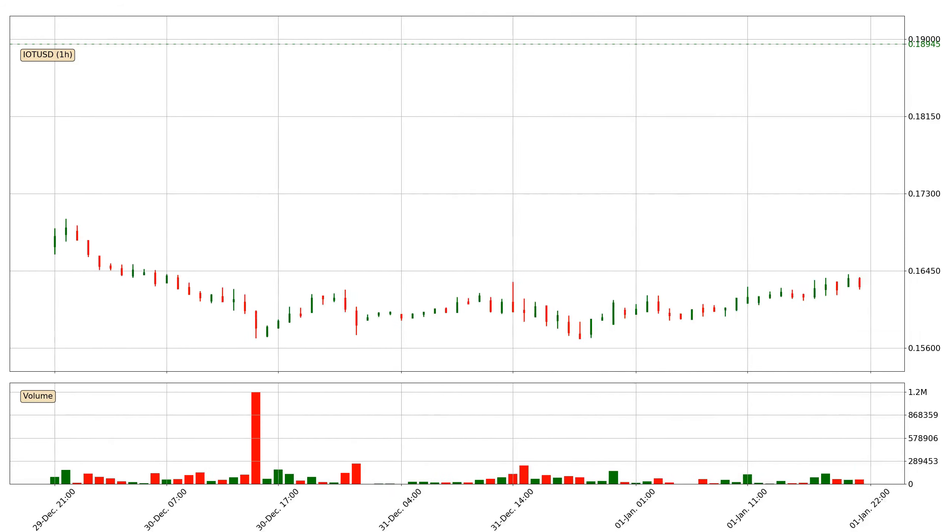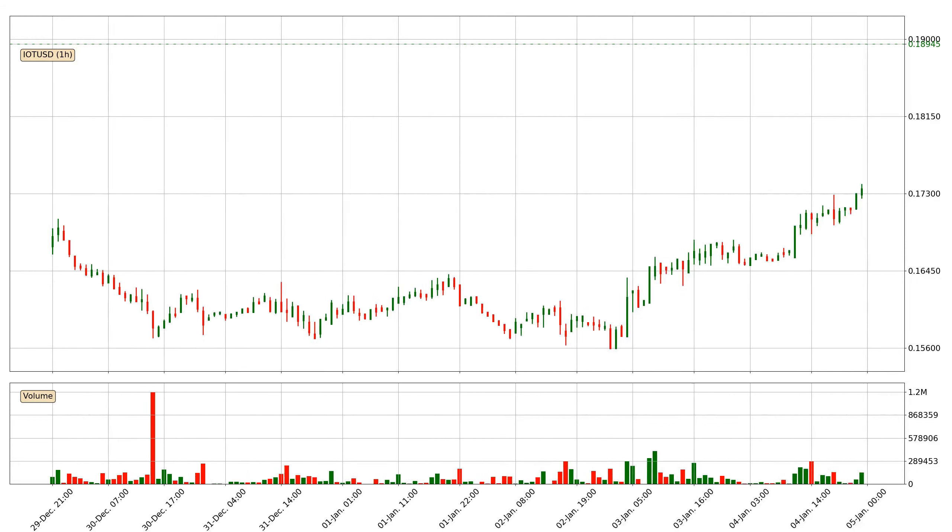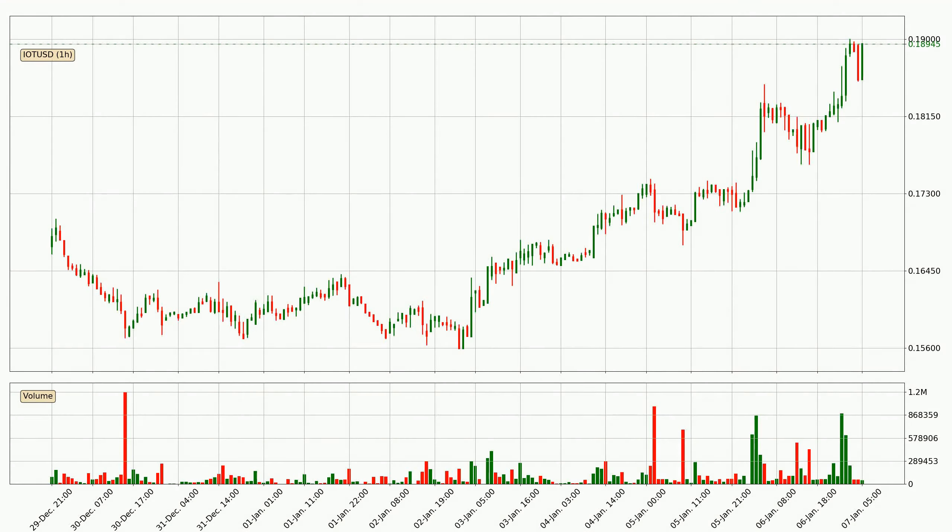Hey fellow crypto enthusiast, welcome to today's quick trend analysis. In today's video you will find out how the price of IOTA has changed and what the technical indicators SMA, EMA, Divergence and Stochastic RSI are showing for it, so you can become a more successful trader.